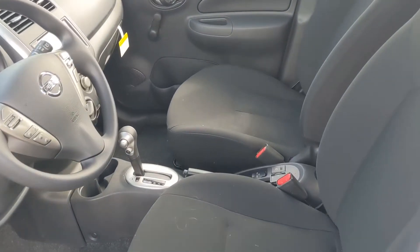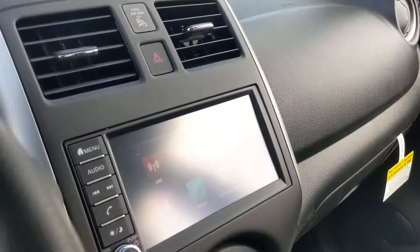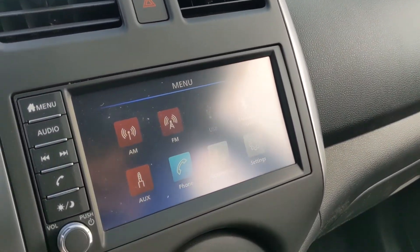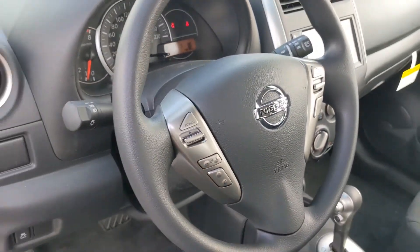On the inside, as you can see, nice comfortable cloth seating, the automatic transmission right there, USB ports to plug in your phone. You have that touch screen here that shows your backup camera as well. Control all your audio, cruise control, air conditioning, Bluetooth, and audio controls on the steering wheel.